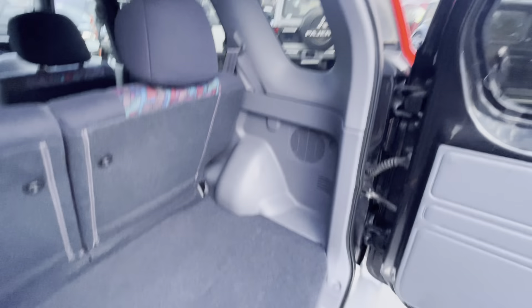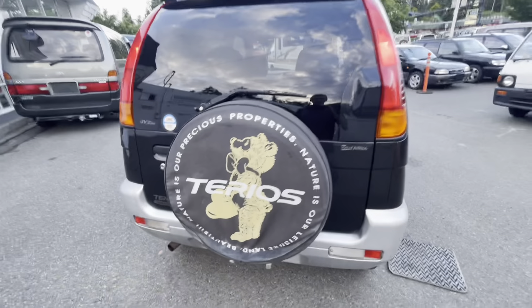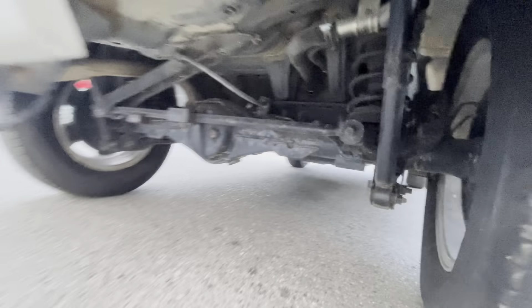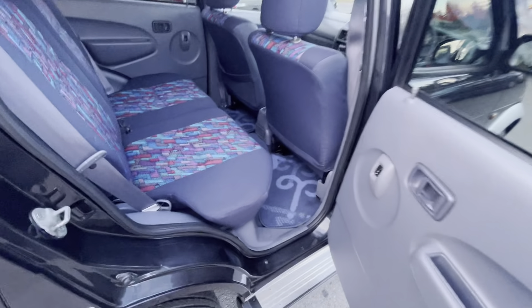Super reliable storage. Straight axle, coil springs, automatic transmission.